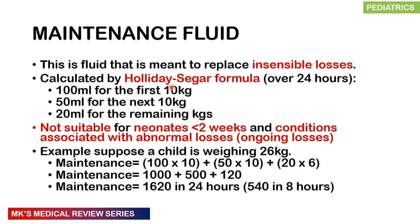Let's begin with maintenance fluid. Every day you lose water through breathing and sweating — these are called insensible losses. Maintenance fluid is meant to replace them. We use the Holiday Segar formula to calculate maintenance over 24 hours: 100 mL per kg for the first 10 kg, 50 mL per kg for the next 10 kg, and 20 mL per kg for the remaining kilograms. This formula is not suitable for neonates under two weeks, or those with ongoing losses such as diarrhea, vomiting, or dehydration.